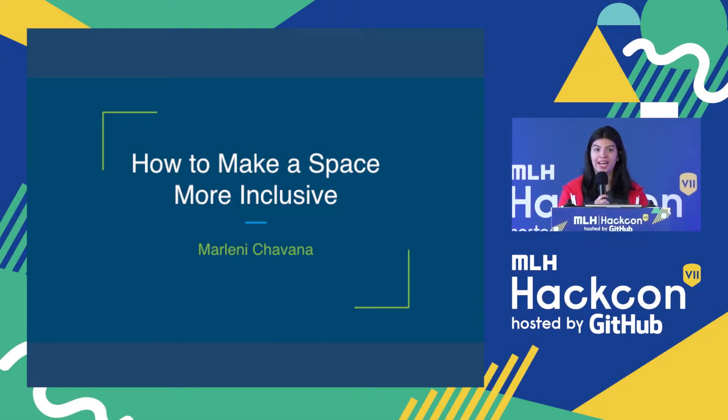I'm just here to talk a little bit more about how to make a space more inclusive. I'm Marleni, I go to Smith College and I'm a GitHub campus expert. In terms of making a hackathon, or really any event inclusive, there are multiple different parts that you have to think about.